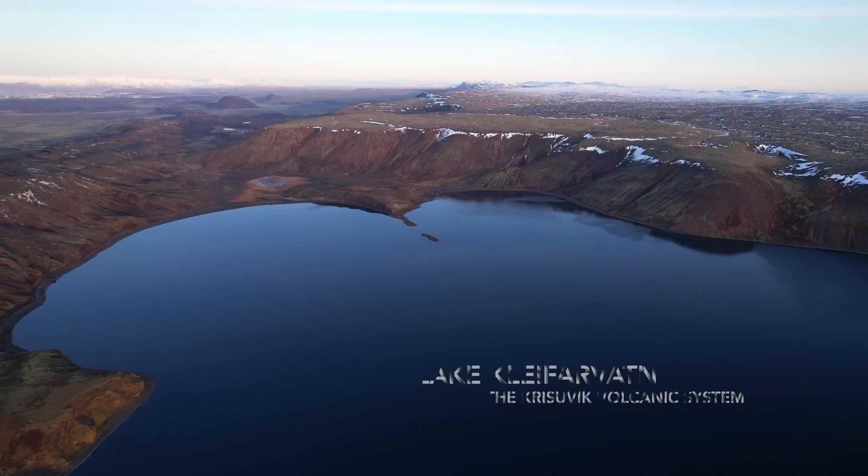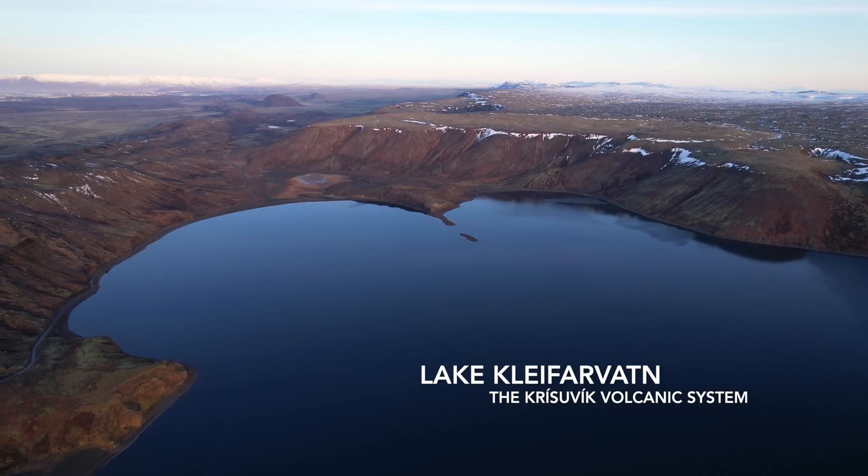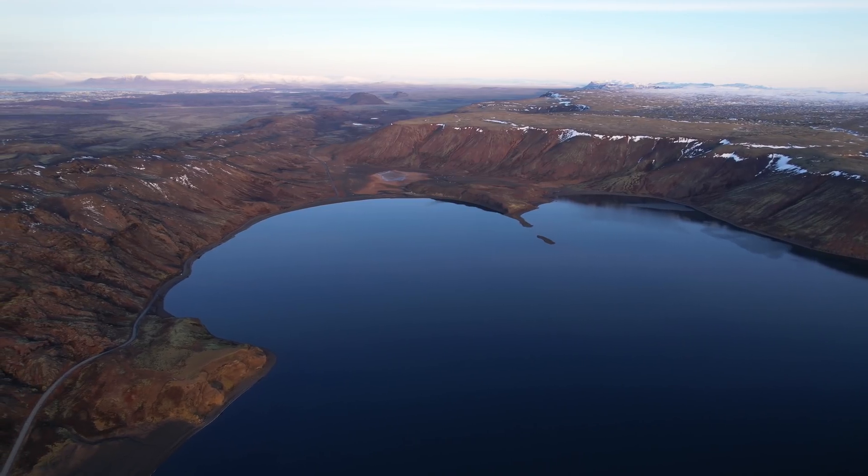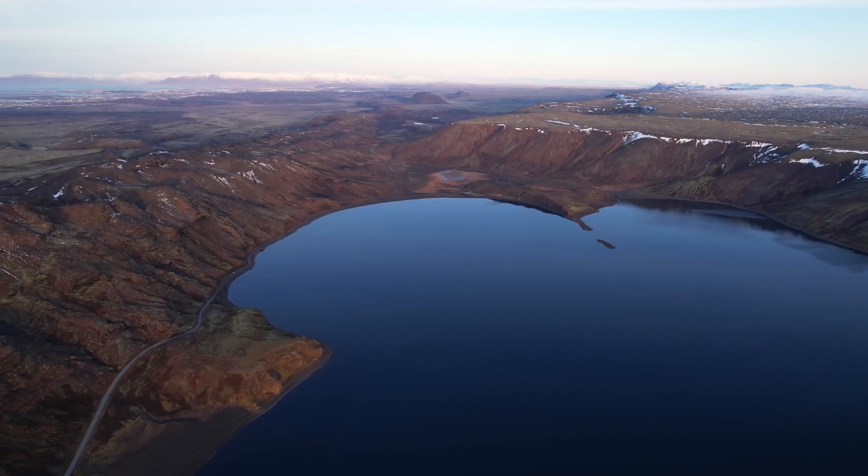Hello and greetings from Iceland. I just got back from a photo tour to Reykjavík where I was shooting some commercial photos, and I used the opportunity to chase the light on the Reykjavík Peninsula.